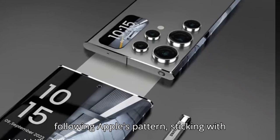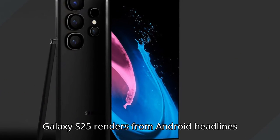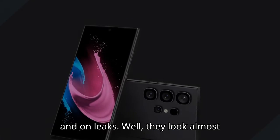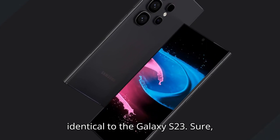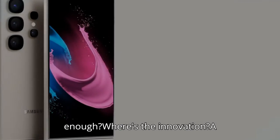Samsung seems to be following Apple's pattern, sticking with the design we've seen before. These new Galaxy S25 renders from Android Headlines and OnLeaks, well, they look almost identical to the Galaxy S23. Sure, thinner bezels are nice, but is that enough? Where's the innovation?